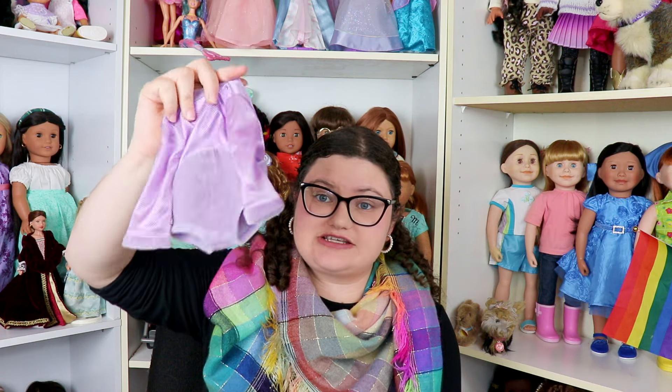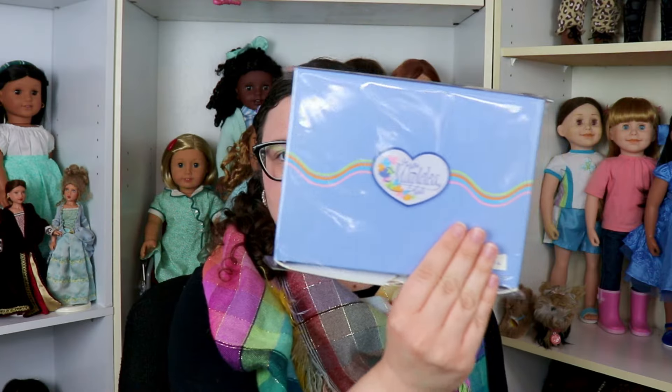Now moving on to the more Alexi-specific items. This is another iconic Maplelea outfit — I believe it's called Fantastic Gymnastics from Alexi's collection. It's a leotard, and it comes with a matching scrunchie — maybe Courtney from the 1980s American Girl line can share it sometimes. There's also this little gym bag, which is so iconic. I love how Maplelea always had outfits for activities like sports and dance. Taryn had a skating set similar to this, and I'd love to find that someday.